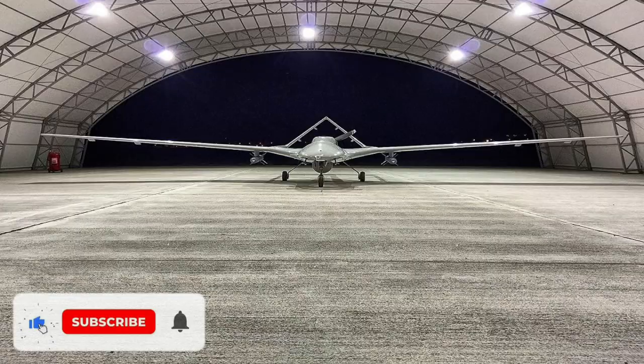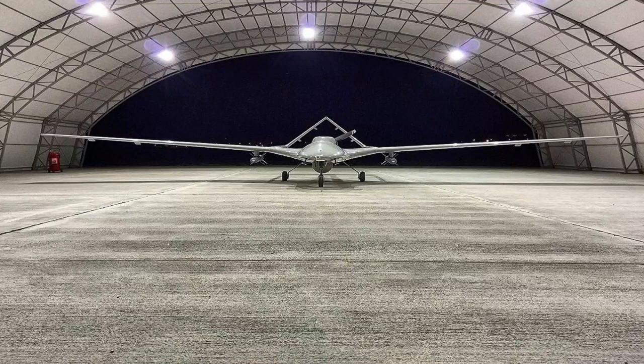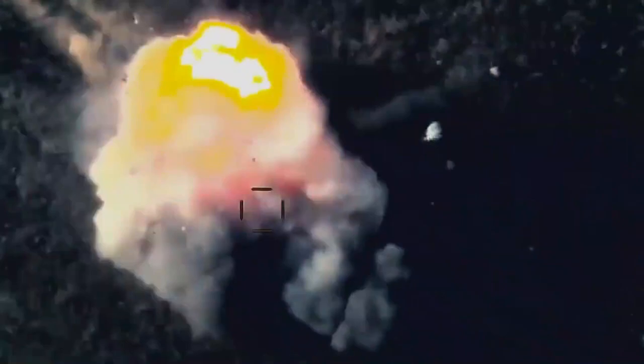Bayraktar TB-2 UAV has the capacity to carry a payload of 150 kg and operate during day and night. The standard payload configuration includes an electro-optical camera module, an infrared (IR) camera module, a laser designator, a laser range finder (LRF), and a laser pointer.